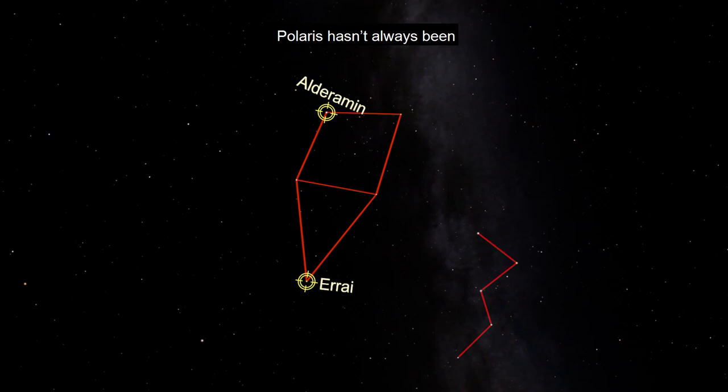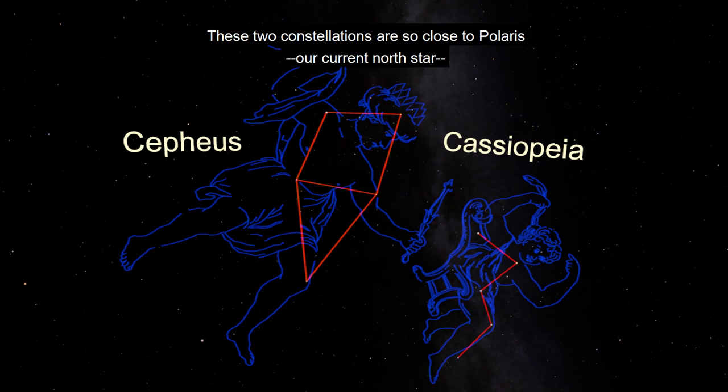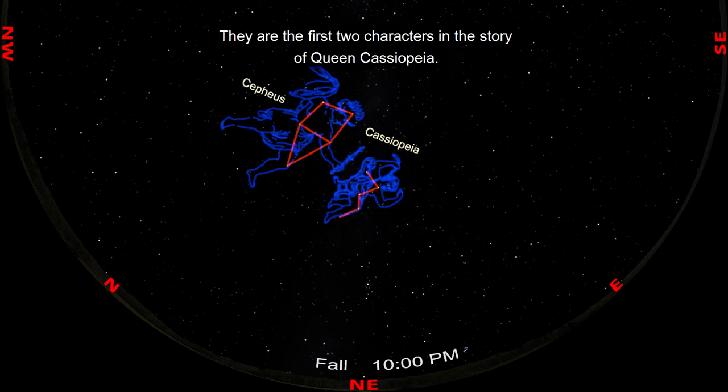Polaris hasn't always been and won't forever be the closest star to the North Celestial Pole. These two constellations are so close to Polaris, our current North Star, that they are visible all year long. So you'll have plenty of time to learn how to find them and sketch them.